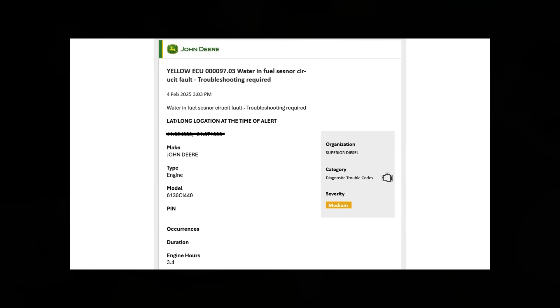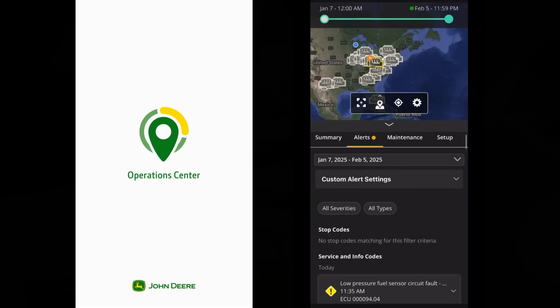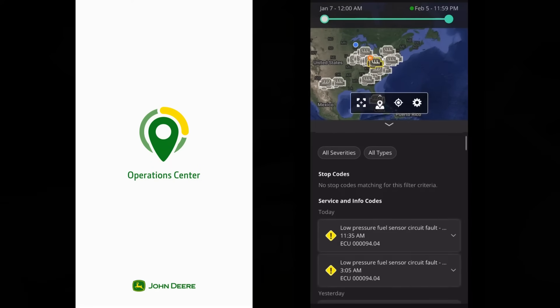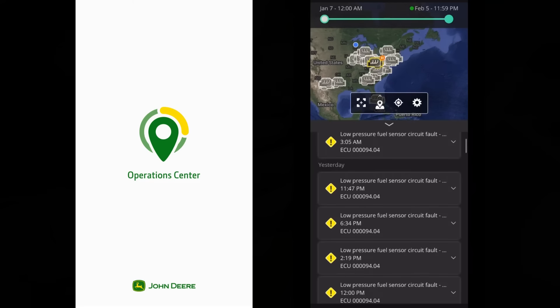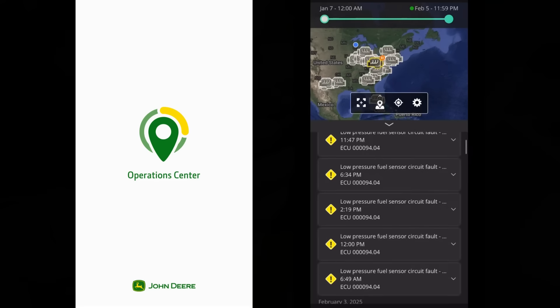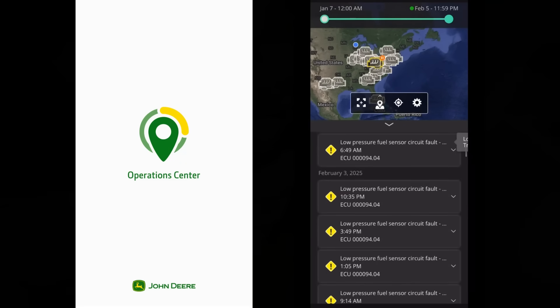With John Deere Connected Support, customers can get real-time updates of fault codes even if they are not at the engine. They can either get an email notification of an alert or view it on their phone in Op Center. It will show what the code is and a brief description. They can then contact their service center, who can also see that information. A dealer can perform simple remote diagnostics to try and find the problem and send a tech out with the parts needed to make the repair at once.